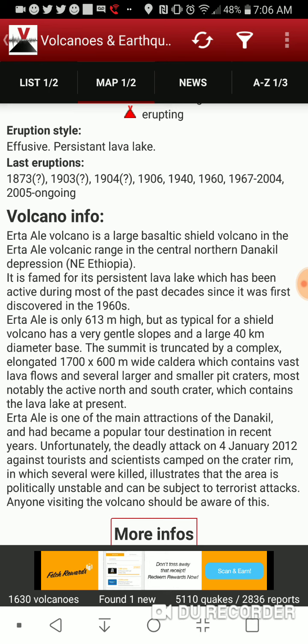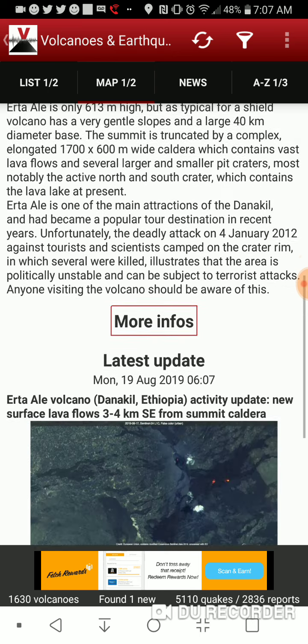Erta Ale is one of the main attractions of the Danakil and has become a popular tourist destination in recent years. Unfortunately, the deadly attack on January 4th, 2012 against tourists and scientists camped on the crater rim, in which several were killed, illustrates that the area is politically unstable and can be subject to terrorist attacks. Anyone visiting the volcano should be aware of this.